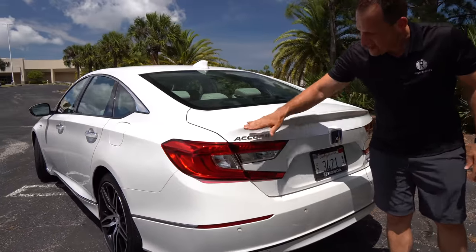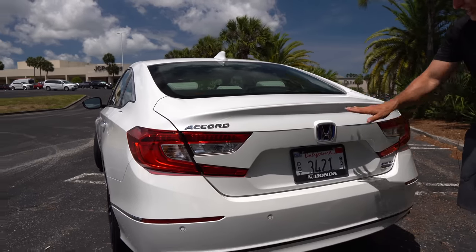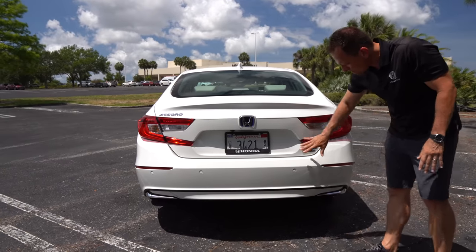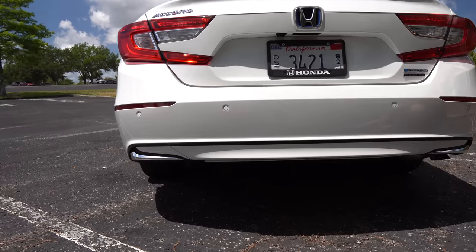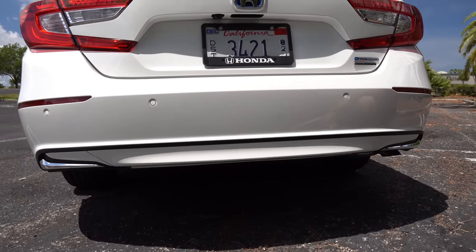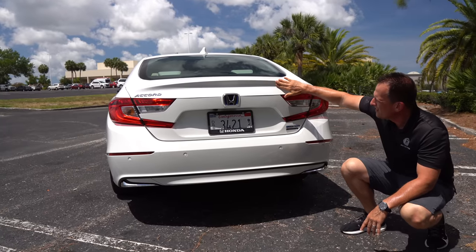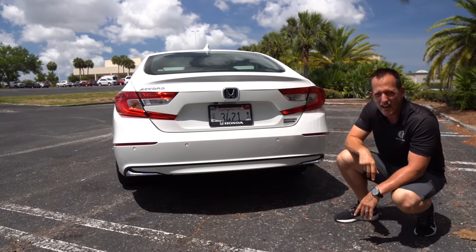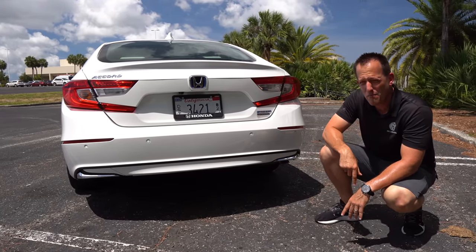Accord badge, and you got those 10th generation stapler tail lights — would have been nice if they would have refreshed that a little bit. Let me know what you think in the comment section. You're going to get a hybrid and Touring badge. Drop your way down — no exhaust, super clean — just a little bit of chrome to tie it all in together. I love the way the rear trunk area has that nice concave rise to it, giving it aerodynamic efficiency. But let's pop the hood and see what's powering our hybrid Accord.